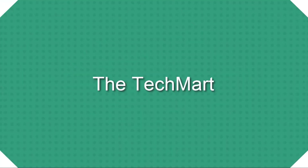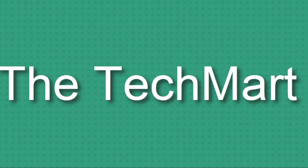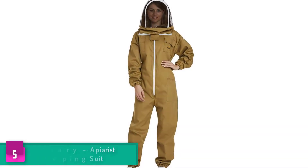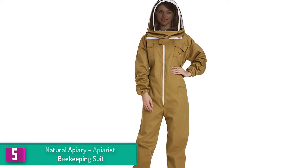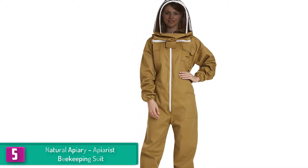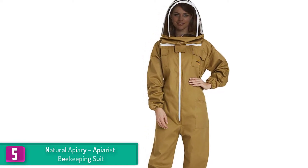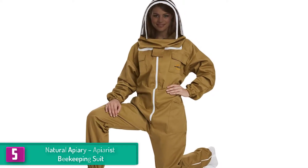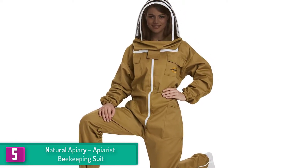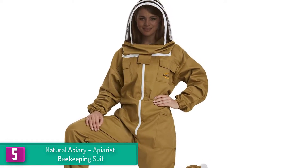Starting at number five, we have the Natural Apiary Apiarist Beekeeping Suit. If you want to keep yourself sting-proof, the Natural Apiary beekeeping suit is one of the great finds you should check out. Made from cotton and polyester, the quality is durable and lightweight, making it easier for you to go on bee farming errands and honey extracting. It comes with a fencing veil that provides excellent visibility and superior protection from bee stings.